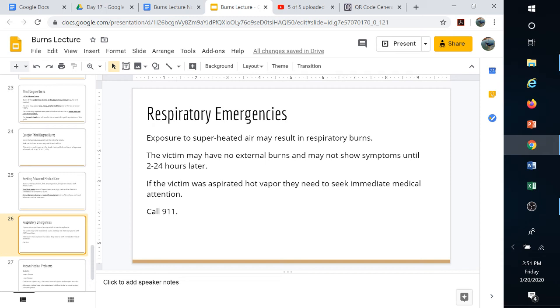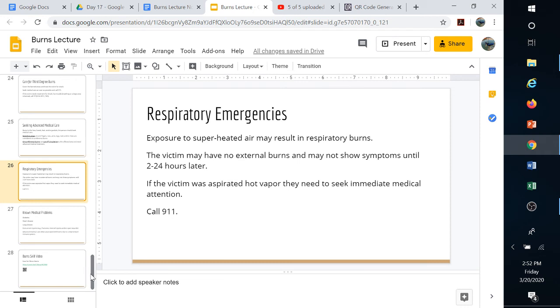Respiratory emergencies from burns are often overlooked. Military personnel in Iraq and Afghanistan encountered flashover events where a bomb or fire would superheat the air in a room. The actual blast may not kill you, but breathing in that superheated air can damage your lungs enough for fluid to weep in, causing pneumonia — you could die from the fluid buildup. If anyone may have breathed in superheated air during a flashover event, they need to seek medical care immediately.